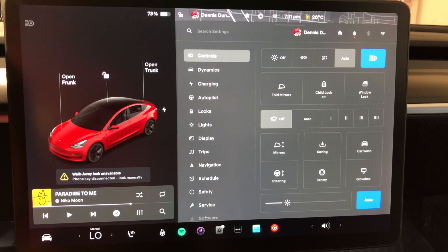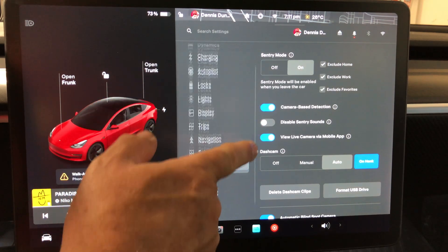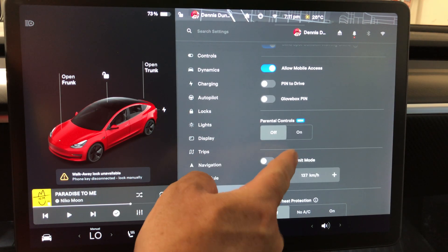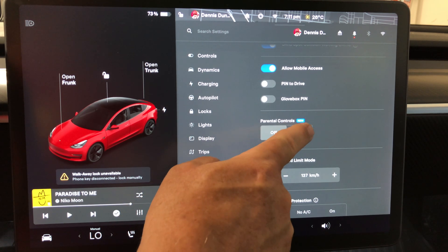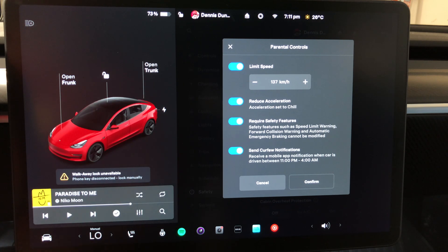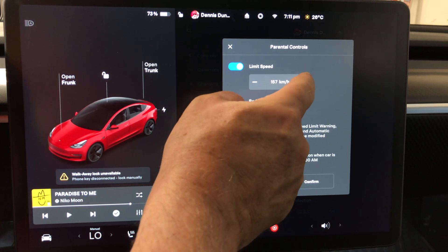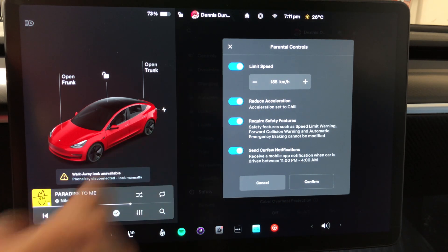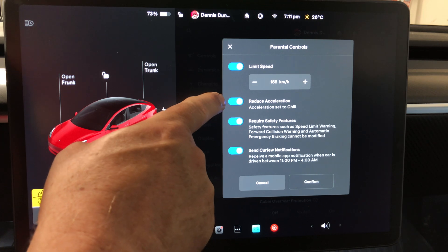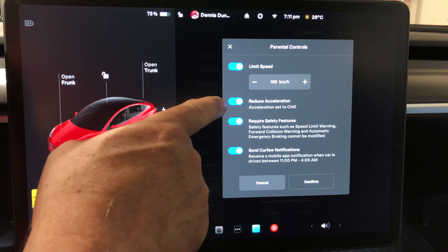To access it, go to Controls > Safety > Parental Controls. Right now I have parental controls off. You can set the maximum speed limit — it goes all the way up if you want — and you can lock it to Chill mode.